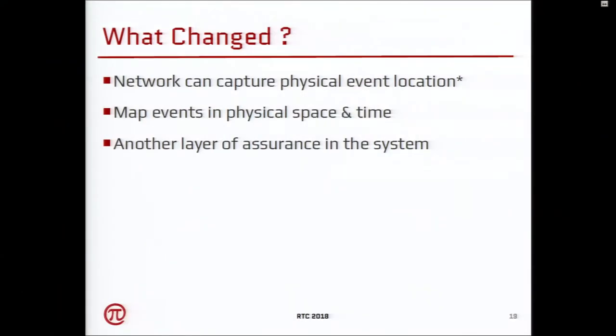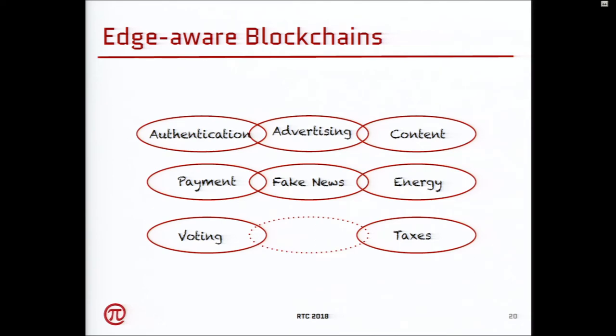Let's combine blockchain concepts with edge computing — essentially it's the location of your blockchains. What has changed is the network can capture a physical event that has happened, including its location. You are actually mapping blockchain events in physical space and time: whenever an event happens, you can tag it and say this event happened at this place at this time. This adds another layer of assurance — you can be assured that an event happened and where it happened.